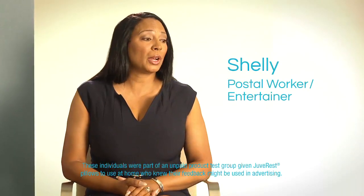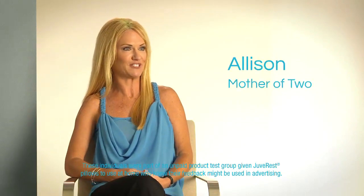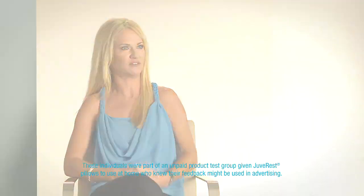I think that JuvaRest is a great product for anyone of any age. This JuvaRest pillow has made a difference in my life. You sleep with a pillow every night — why not use one that's going to make you look younger? I feel like it's working. Since I've been using the JuvaRest, I haven't noticed any new wrinkles, and it's very comfortable to sleep on, so I'm thrilled with it.